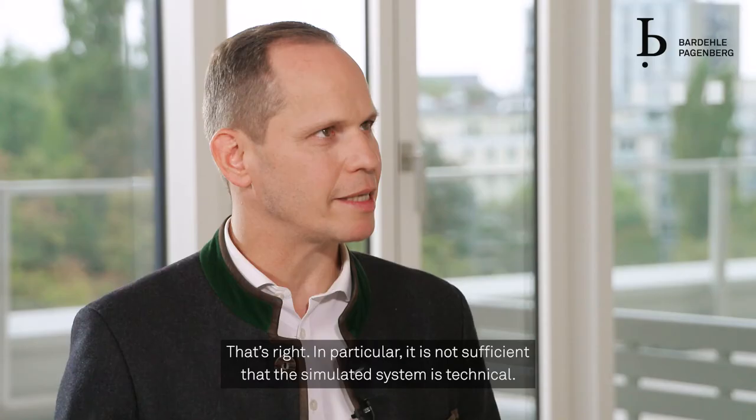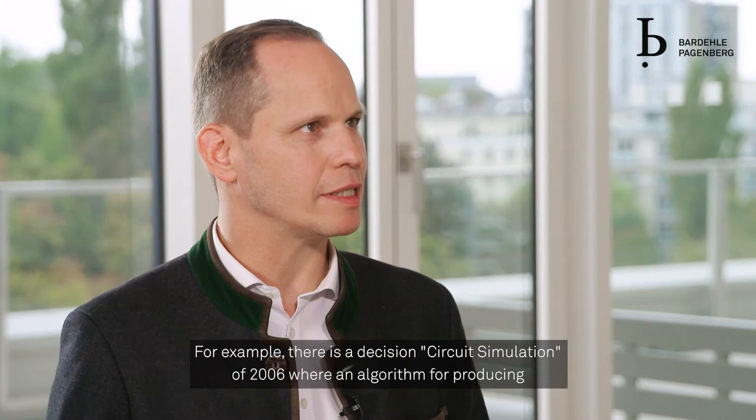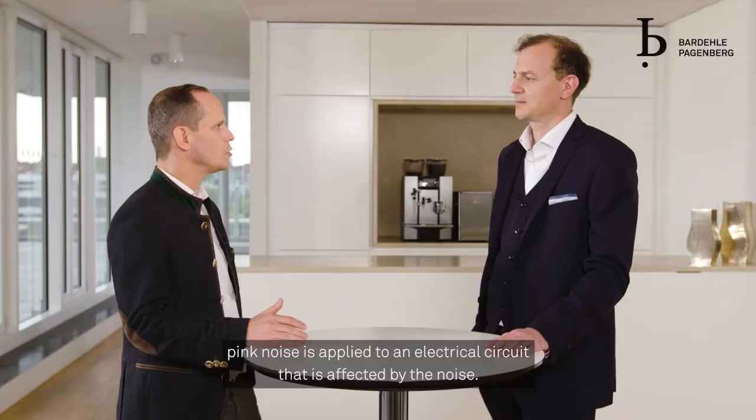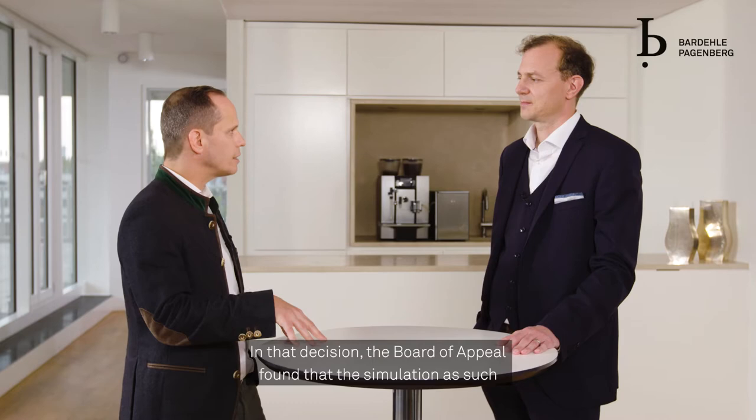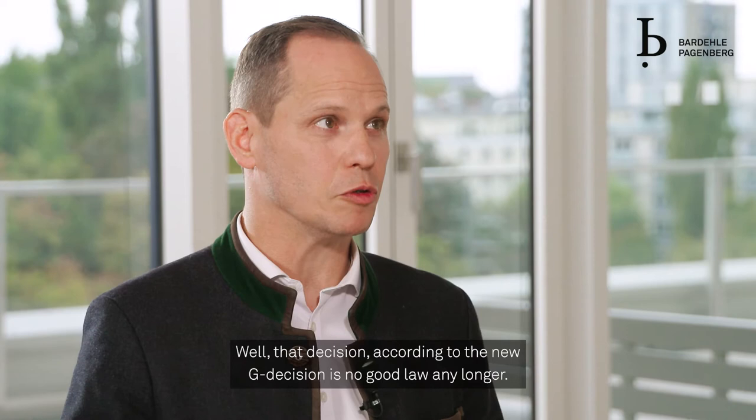That's right. In particular, it is not sufficient that the simulated system is technical. For example, there is a decision — circuit simulation of the year 2006 — where an algorithm for producing pink noise is applied to an electrical circuit that is affected by the noise. In that decision, the Board of Appeal found that the simulation as such is sufficiently technical and patentable.